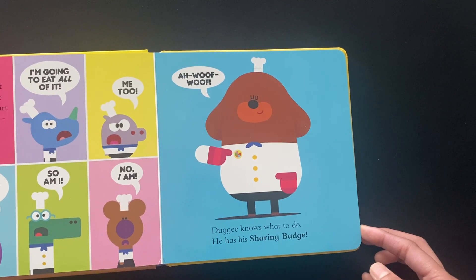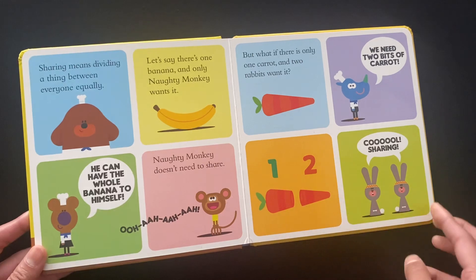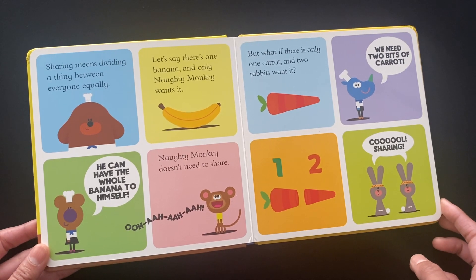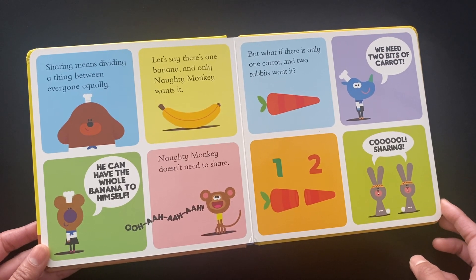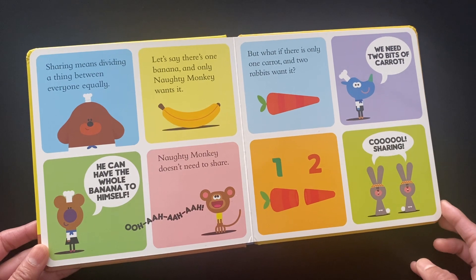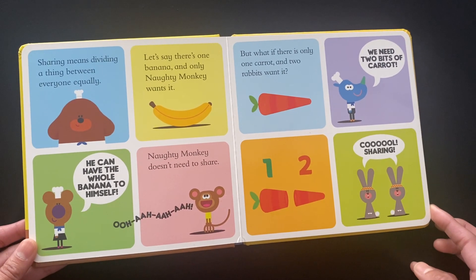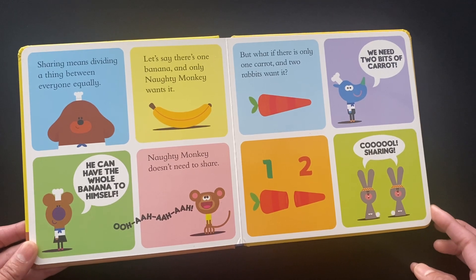Dougie knows what to do — he has his sharing badge. Sharing means dividing a thing between everyone equally. Let's say there is one banana and only Naughty Monkey wants it. He can have the whole banana to himself. Naughty Monkey doesn't need to share.